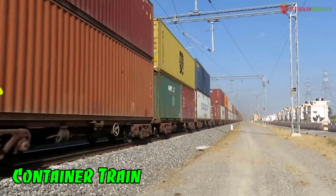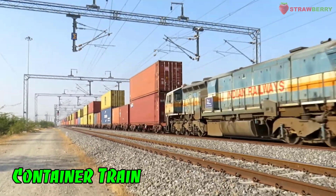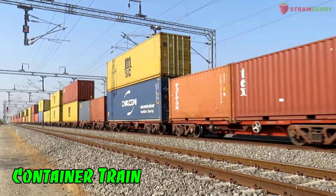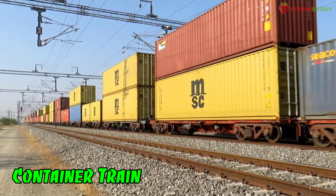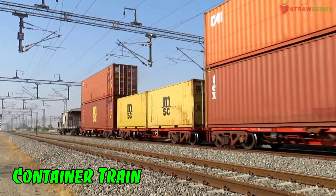Container Train: A type of freight train specifically designed to carry shipping containers, making it easier to transfer goods between different modes of transportation.